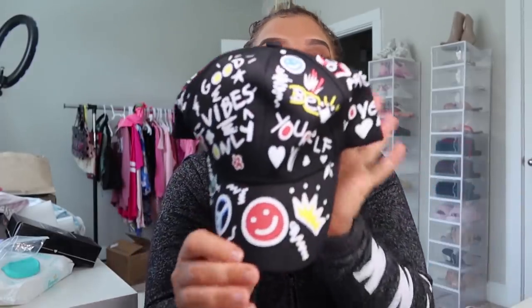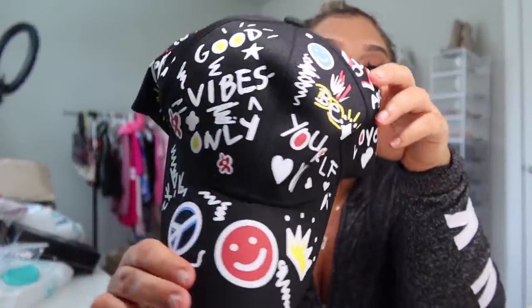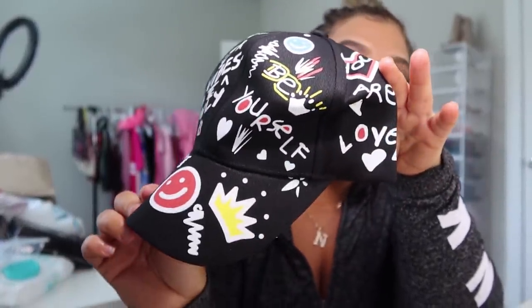I took some stuff out already so I don't have to keep bending down into the box. The first thing I want to show you is this really cute hat — it has a whole bunch of designs on it: smiley face, crown, and words like 'good vibes' and 'be yourself.' It's really cute. I like that it has a black background with colorful designs that just pop.